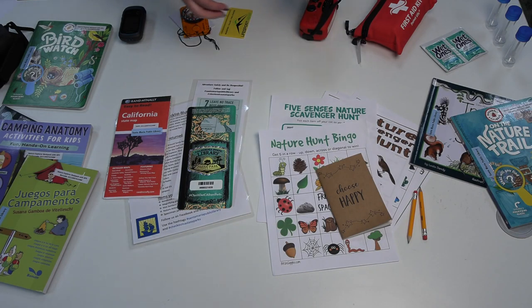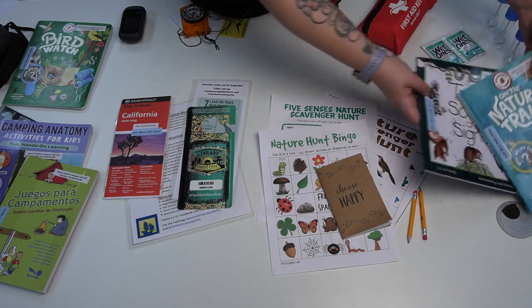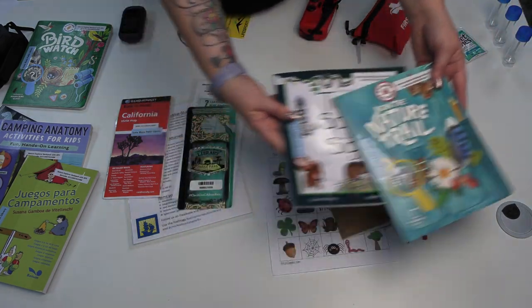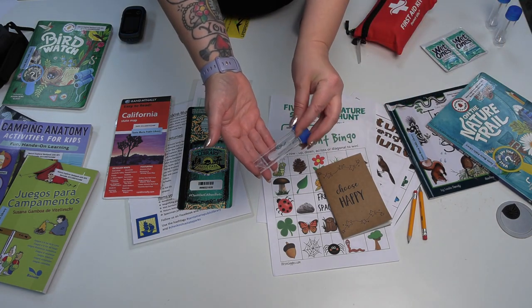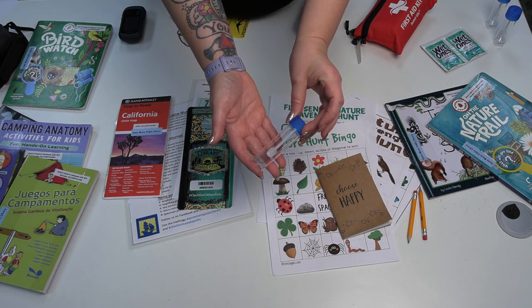For those of you who enjoy wild animals, we have books on animal trails and tracks. And it comes with scat specimen jars — you know, if you need a souvenir.